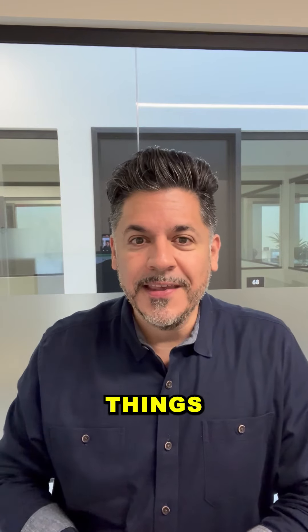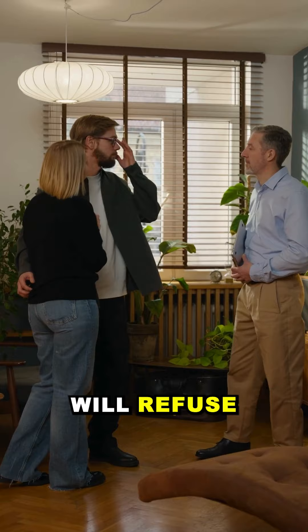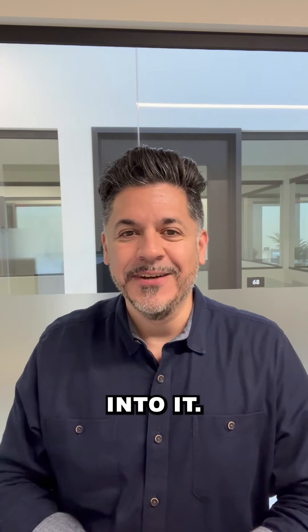Here are six important things that you should do during your home inspection that your home inspector will refuse to do. I'm Dan Portillo and let's get right into it.